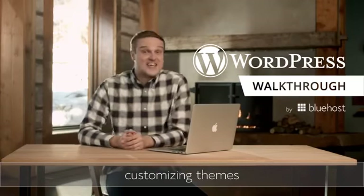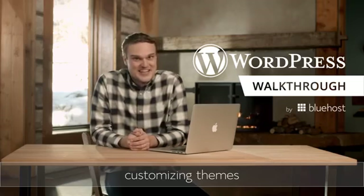Congratulations! You've made it through content, and now comes the fun part: themes. Content may be king, but people do judge a book by its cover. And a good theme helps your site make a great first impression.